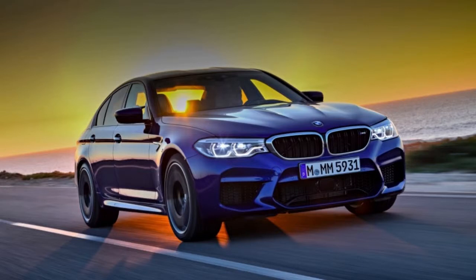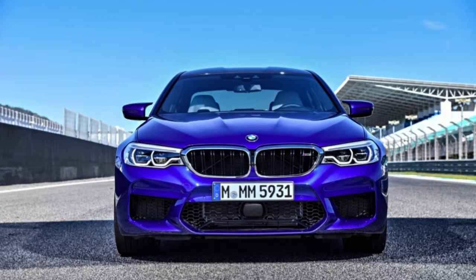2018 BMW M5 First Drive Review. Power Meets Traction — Lisbon, Portugal.